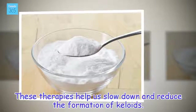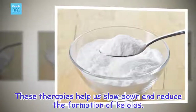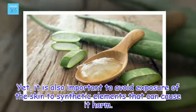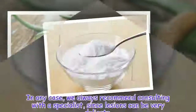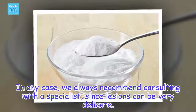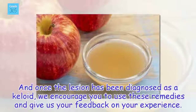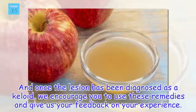These therapies help us slow down and reduce the formation of keloids. Yet, it is also important to avoid exposure of the skin to synthetic elements that can cause it harm. In any case, we always recommend consulting with a specialist, since lesions can be very delicate. And once the lesion has been diagnosed as a keloid, we encourage you to use these remedies and give us your feedback on your experience.